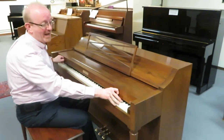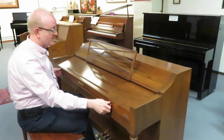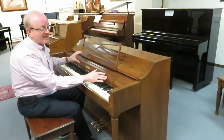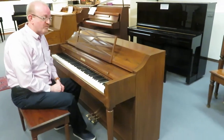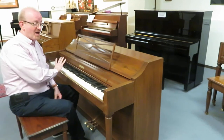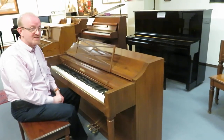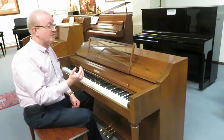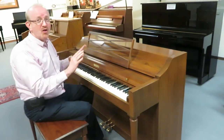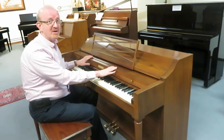You have a beautiful walnut cabinet here. This was built back in Baldwin's heyday — back when Baldwin was Baldwin, as we say here at the store. It comes with a bench. The Acrosonic was one of Baldwin's premier sellers back in their time. There are literally thousands of Acrosonics that were in living rooms, small churches, rec halls, and those types of places all over. They really were a real big seller, and you can see why when you play this.